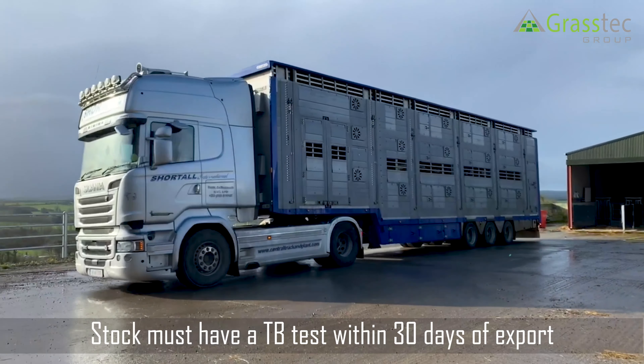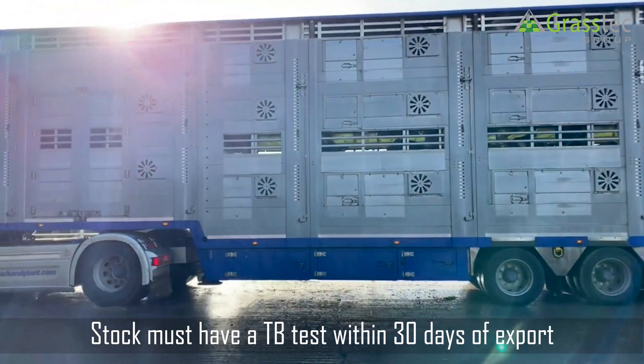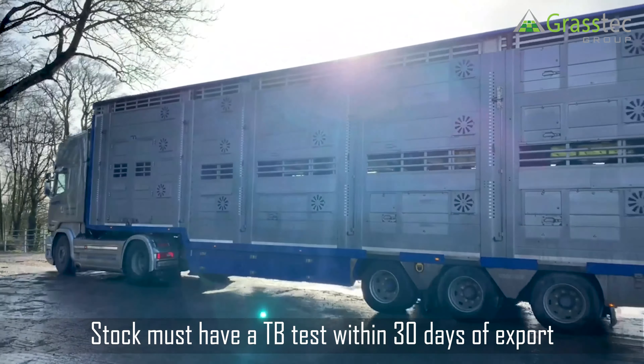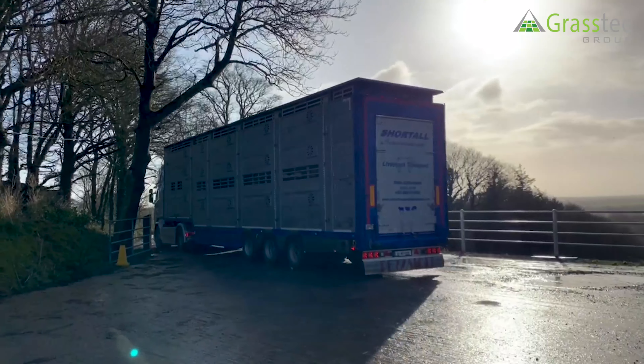All animals being exported to the UK have to have a valid TB test within 30 days from the proposed movement date, and all of this paperwork is checked at the layerage by the Department of Agricultural Vets.